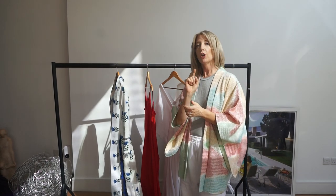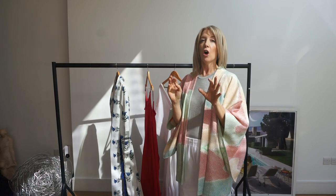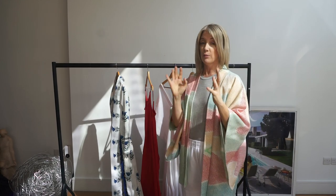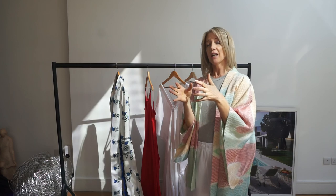Every year I buy one good kaftan and that's my hot tip to you. There's going to be so much stuff on Instagram — all these dreadful floral concoctions flooding the high street. You're better off to buy one beautiful piece and then add to your collection over the years.